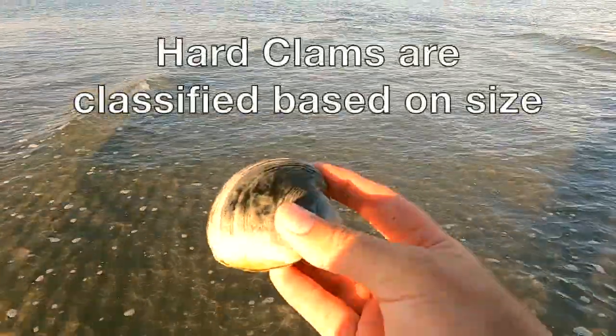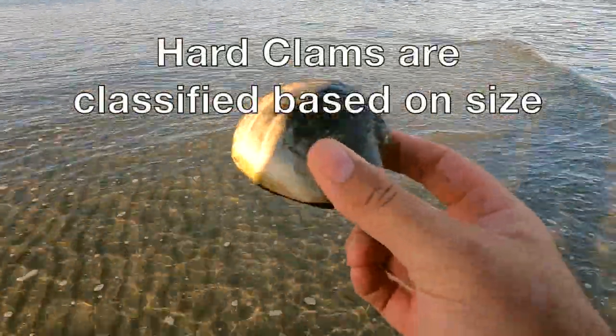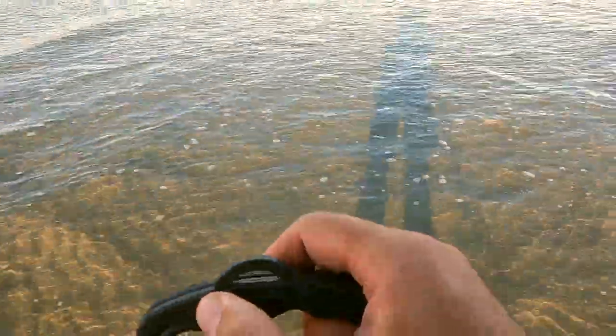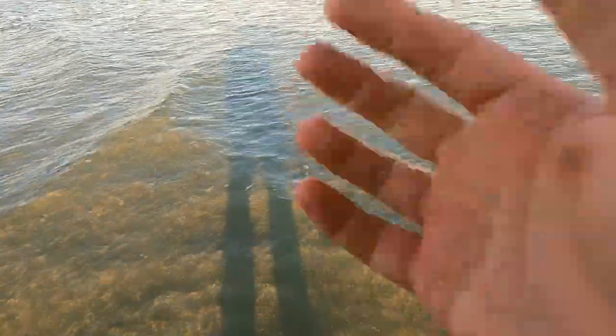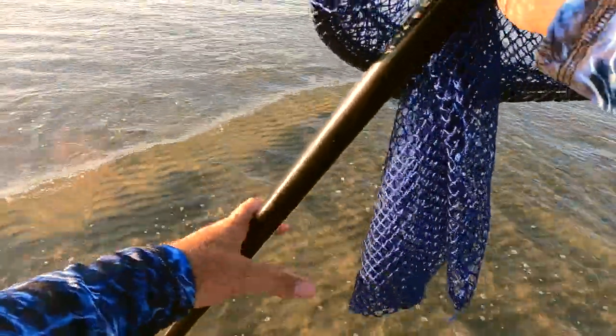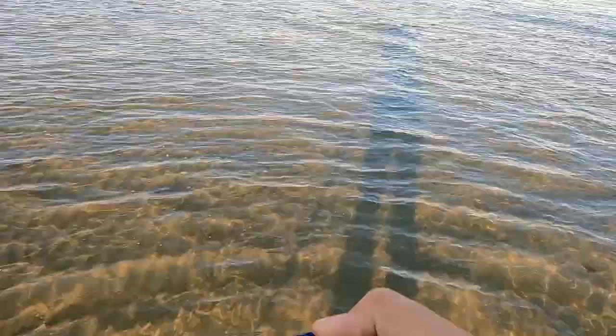Now there are different sizes of clams and people call them different things — there are like four or five classes. The smallest ones, they're called little necks, and the smaller ones are better for appetizers. But at this point I'm taking what I can get. I've got the rake and I'm doing the drag-behind method, putting downward force so the tines dig down into the sand, and I'm just going by feel. There's just this feel of them — once you hit that thud, you kind of know it's a clam. So far I've only felt that once. I figure I need really a dozen — that would be kind of ideal.